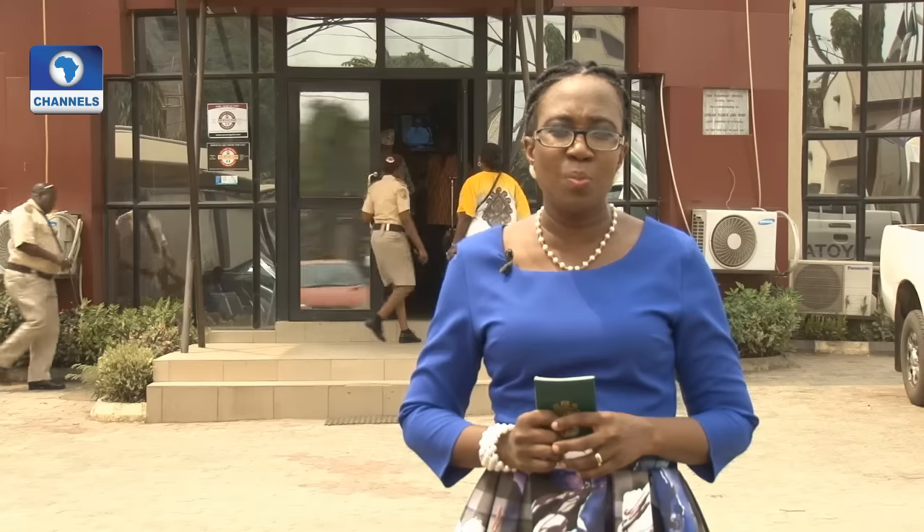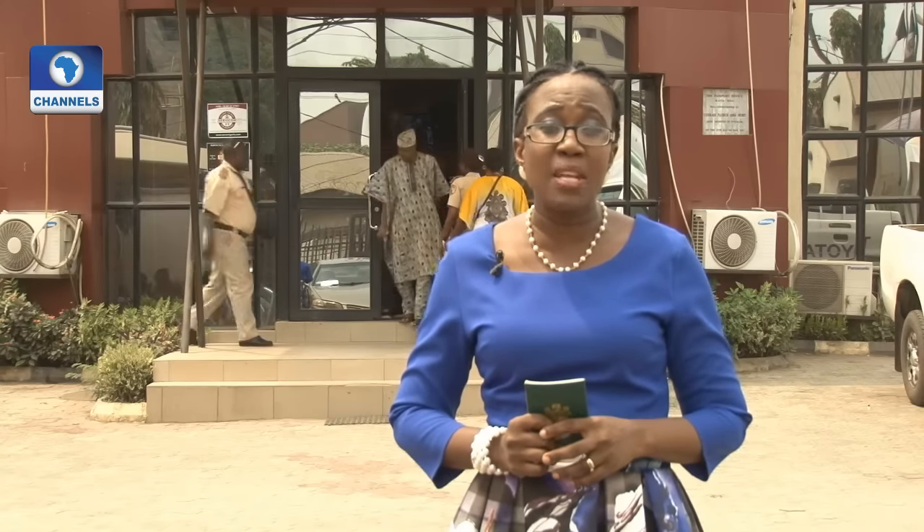Welcome to Aviation This Week on Channel Television. I'm Bukola Joe Ketumbi and we're reaching you from the Nigerian Immigration Service Passport Office in Ekeja, Lagos.